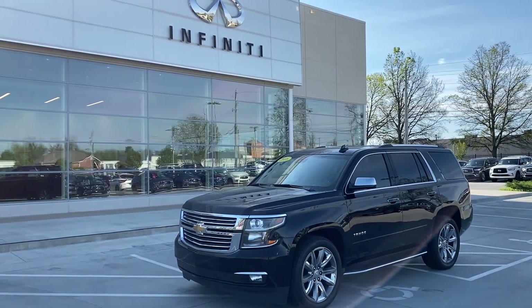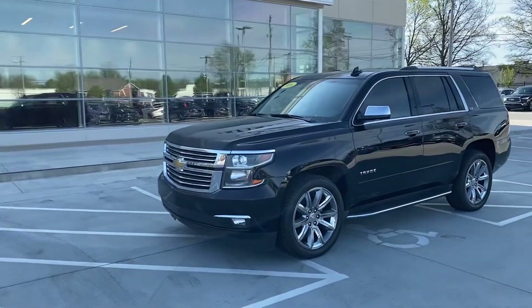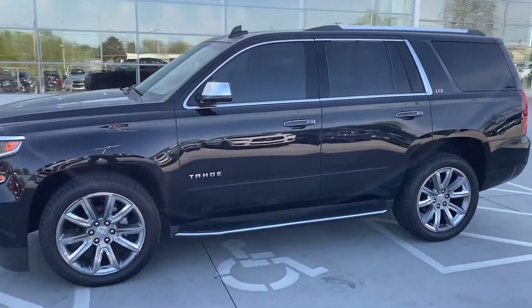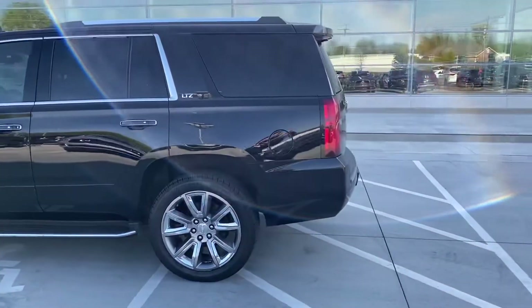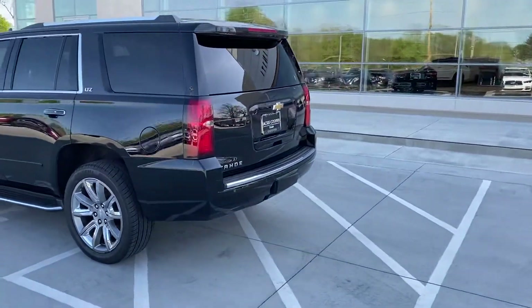Hey, good Saturday morning everybody. John Green here at Jackie Cooper Infinity on a beautiful Saturday taking a little video of this 2016 LTZ Tahoe. Black is always the prettiest when it's clean. You can see it has the front windows tinted as well. LTZ's obviously got the good-looking wheels on it.